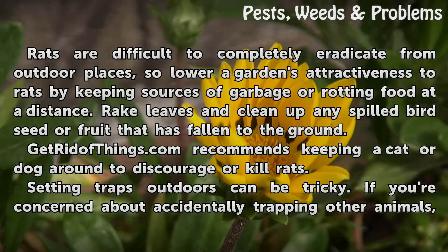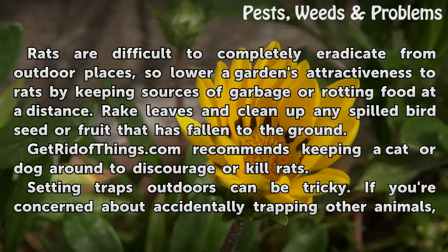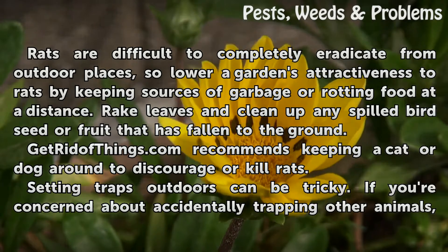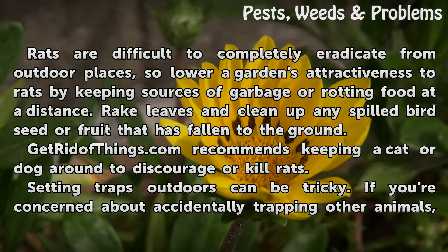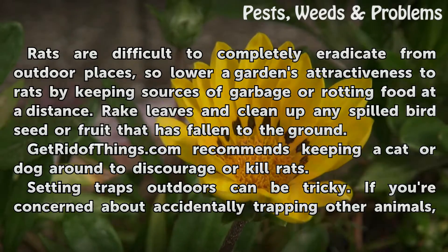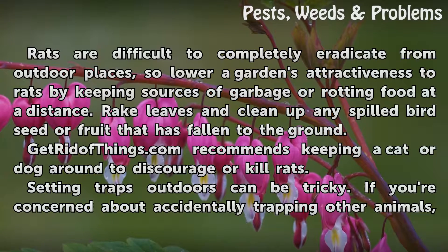Rats are difficult to completely eradicate from outdoor places, so lower a garden's attractiveness to rats by keeping sources of garbage or rotting food at a distance. Rake leaves and clean up any spilled bird seed or fruit that has fallen to the ground. GetRidOfThings.com recommends keeping a cat or dog around to discourage or kill rats.